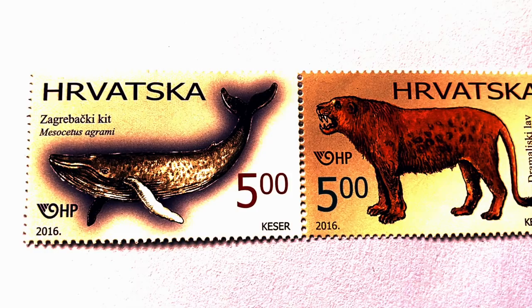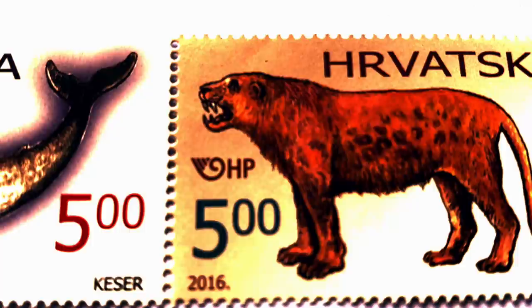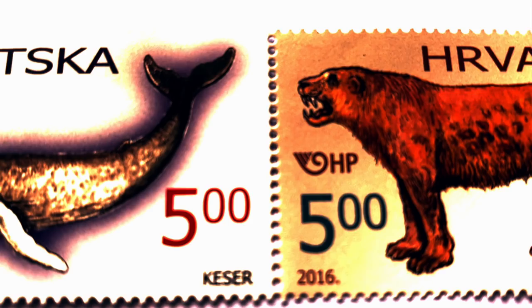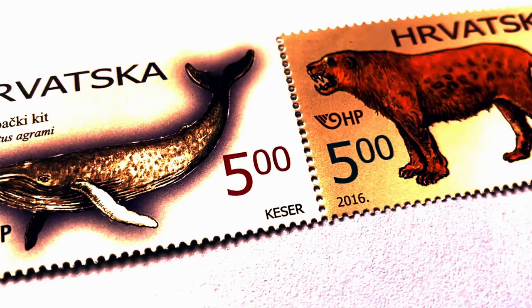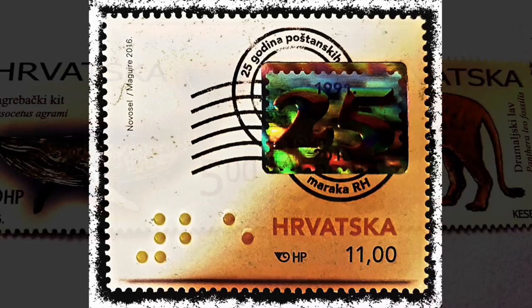The fossils of the Lion of Donja Lomnica, Panthera leo fossilis Reichenau, were found in 1906 in the Veternica cave near Donja Lomnica at a depth of about 30 meters. On this paleontological site, fossil cave lions — an extinct species that lived in Europe and Asia during the Middle Pleistocene — were found. Morphometric analysis of teeth and other skeleton elements classifies the Lions of Donja Lomnica with a body length of more than 240 centimeters, 50 centimeters more than the length of African lions, making them among the biggest ever found remains of European lions. Both stamps, Messicetus agrami and Panthera leo fossilis, carry a face value of 5.00 kuna.